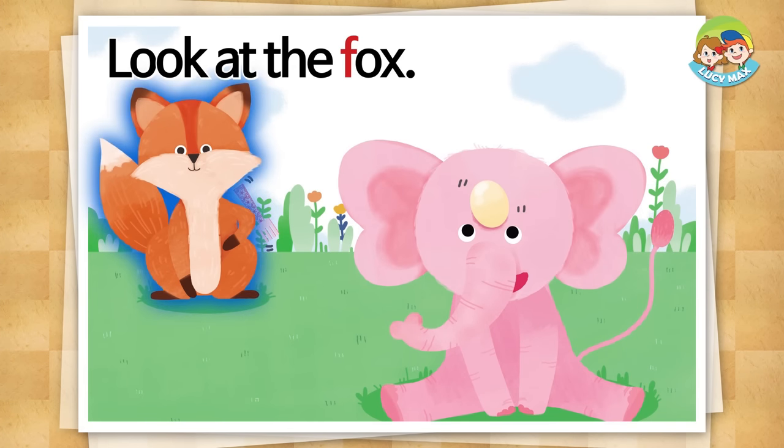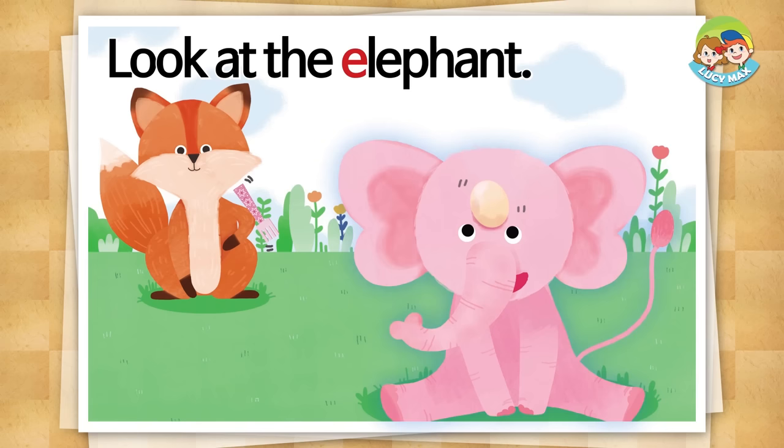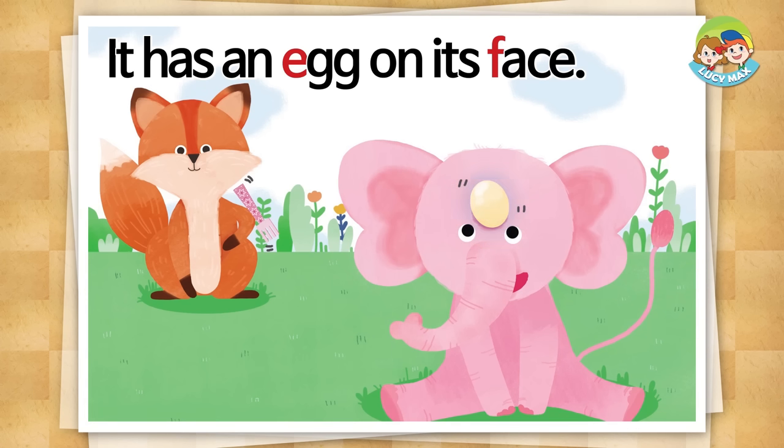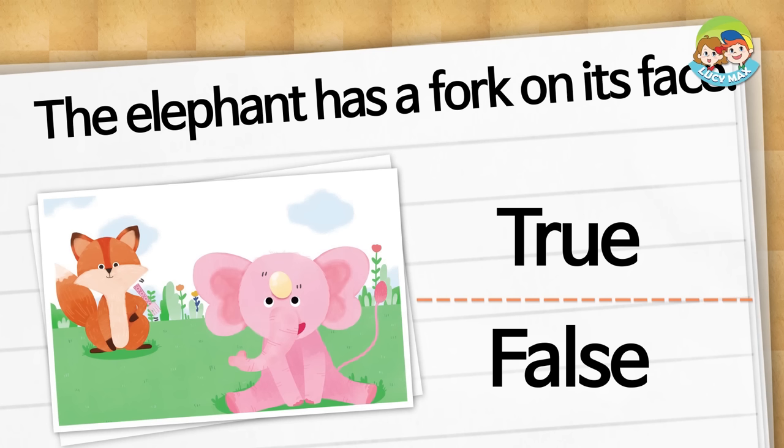Look at the fox. It has a fork under its elbow. Look at the elephant. It has an egg on its face. Choose true or false. The elephant has a fork on its face. The elephant has an egg on its face.